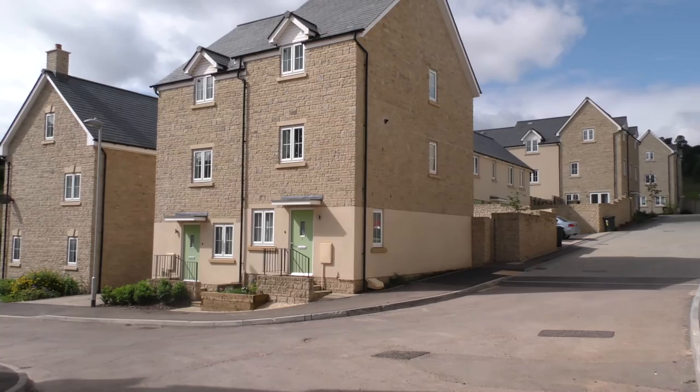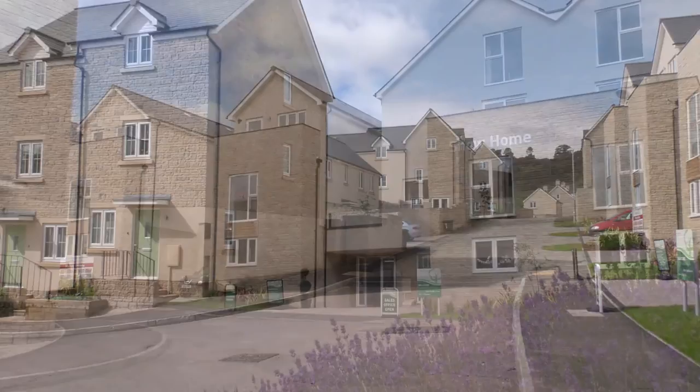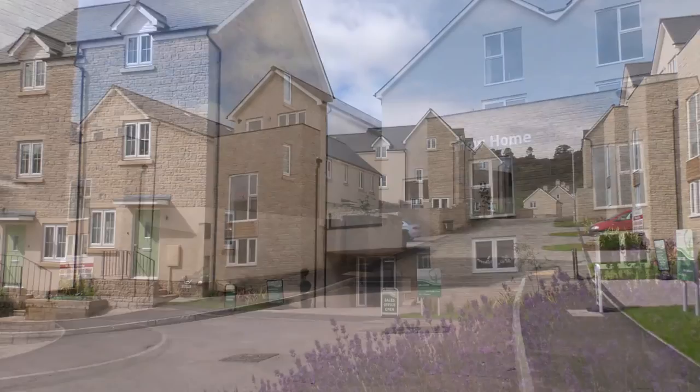The Woodland View development in Mitchelldean is a unique development of 50 new build homes that are 100% privately owned. To arrange a viewing of any of our homes, please call 01594 544 271 or call into our sales office as you pass by.